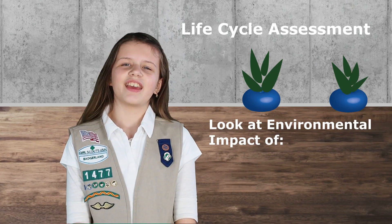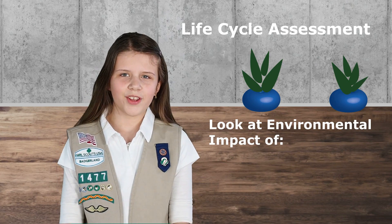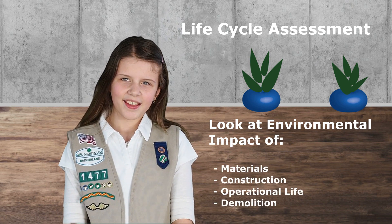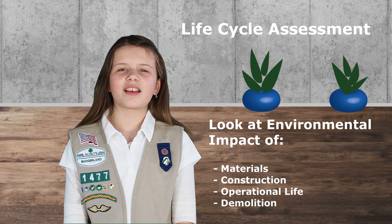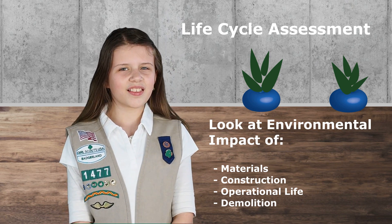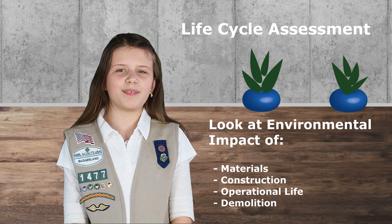Look at the big picture. Do a life cycle assessment for your building project. Life cycle assessment, or LCA, looks at the environmental impact of all the stages of your building — from the materials, building process, and operations, to even eventual demolition.